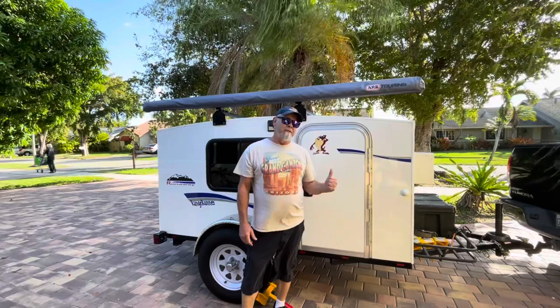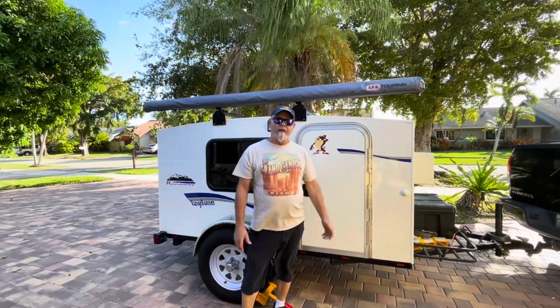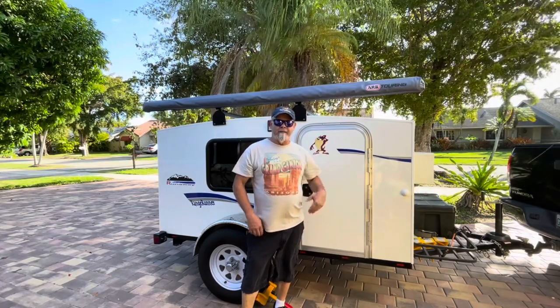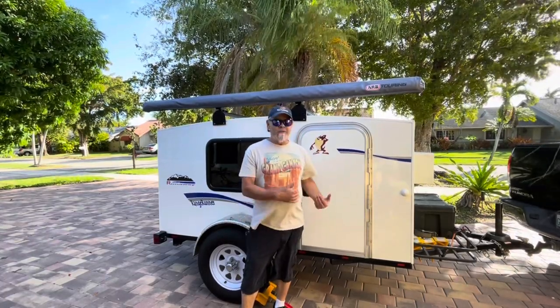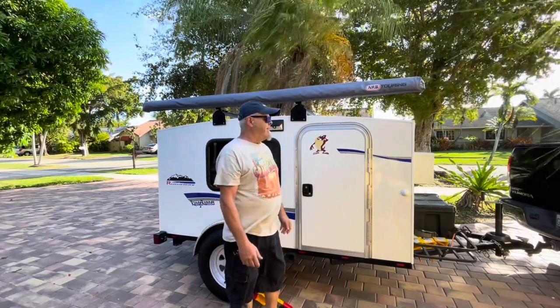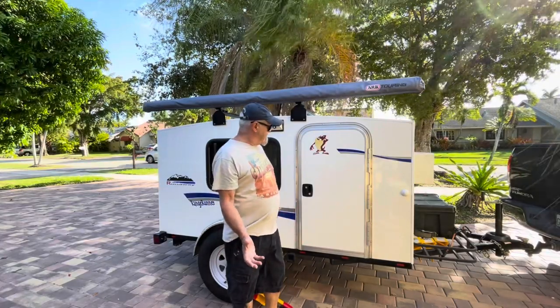Hello everyone. Today's video is going to be on our little runaway camper. Everywhere we stop, people are always asking does it pop up, do you guys sleep in there, does it have an AC, does it have a bathroom. And we usually have to tell them what you see is what you get, and I end up having to show them what it is inside. And they're pretty amazed once they get in there, because from the outside it's a little deceiving.